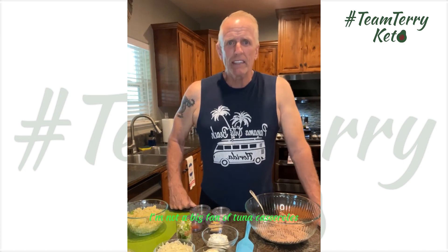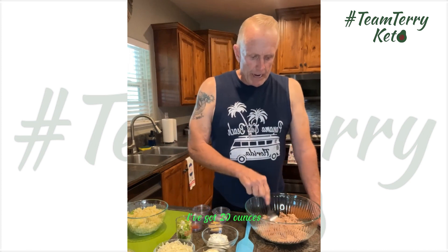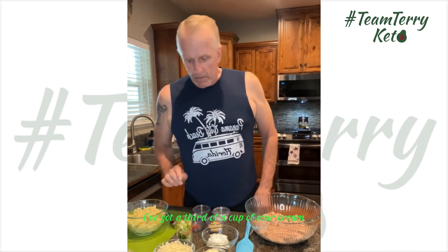So this is a real quick tuna casserole. I'm not a big fan of tuna casserole, but Renee really is. This one has cauliflower instead of noodles, which makes it a lot lower calorie and better carbohydrates. I've got 20 ounces — three cans of tuna packed in spring water. I drained those, put them in a bowl, and I'm just splitting it to flake it out so it mixes with everything. I've got a cup of mayonnaise and a third of a cup of sour cream to add.